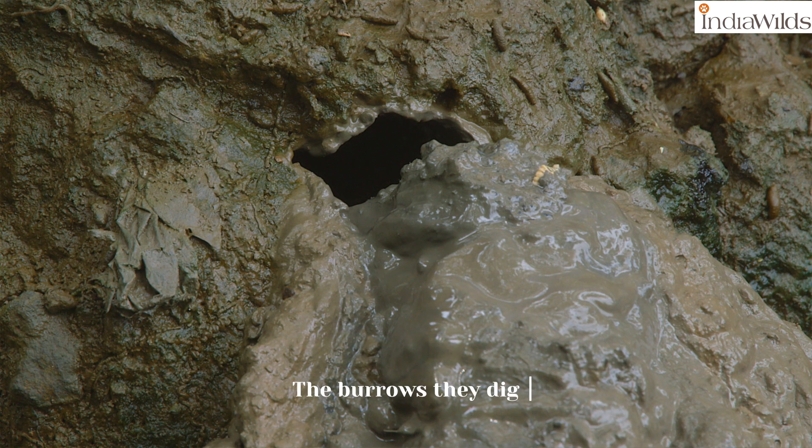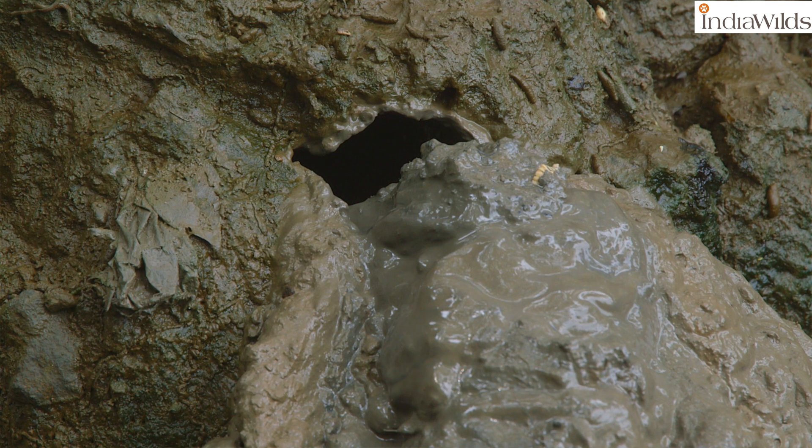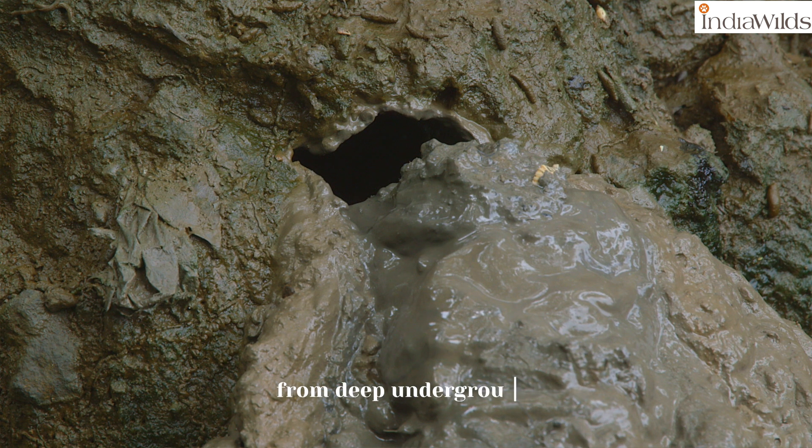The burrows they dig aerate the soil, which in turn increases water drainage. The mud excavated includes nutrients from decaying matter from deep underground.